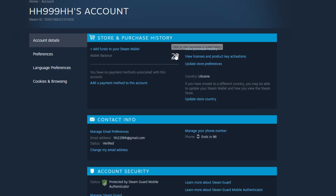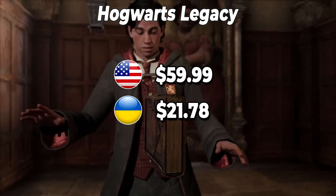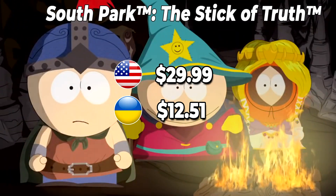Hello, in this video I will show you how to change your Steam account to Ukraine and buy some popular games much cheaper, like Hogwarts Legacy, Far Cry, Elden Ring, and many more. It will cost even cheaper during some Steam sale, so you can save money by switching your Steam account to the Ukraine region.